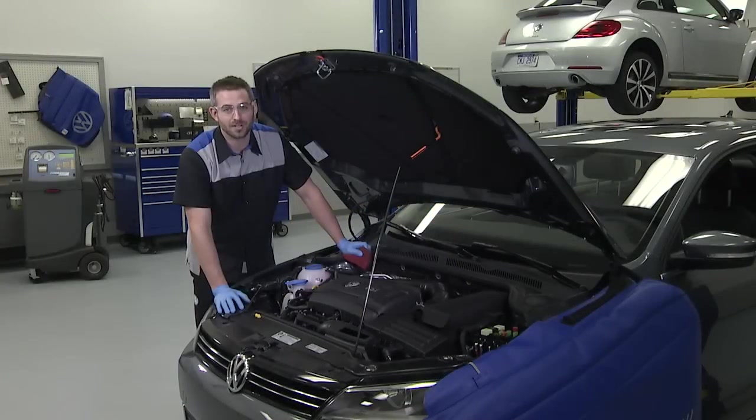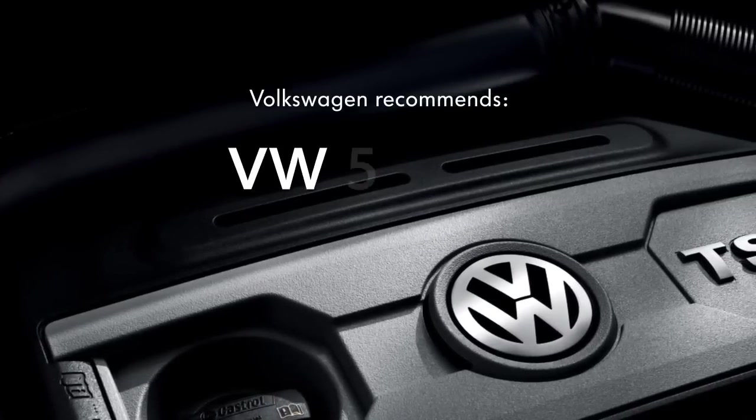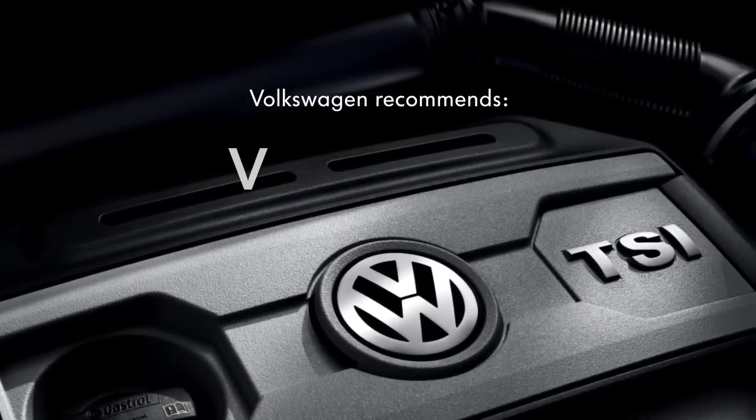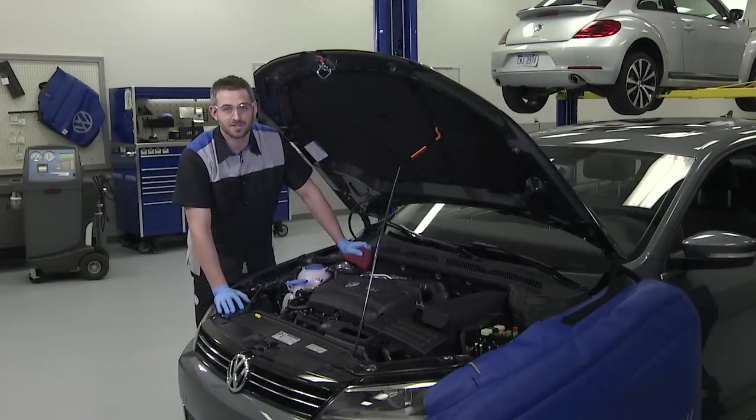You can't just put any oil in a Volkswagen engine. To conform to the requirements of your factory limited warranty, you need to use the oil that conforms to Volkswagen standard VW 50200, and for diesel engines VW 50700, which are available from several oil manufacturers.